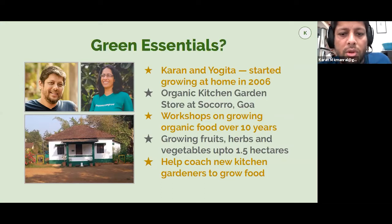We've been growing for the last 14 years at home. We started growing using organic methods, and that's what we've stuck to because it's worked well for us so far. We have a kitchen garden store just outside one of the towns in Goa. We do these workshops, and have been doing them for about 10 years now since 2010, trying to make it simpler for people to learn how to grow.